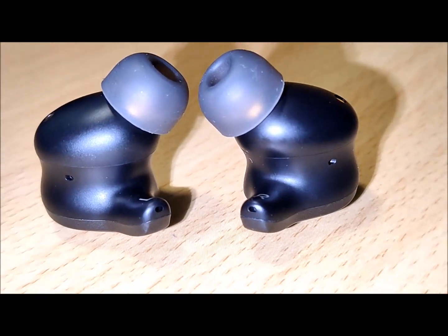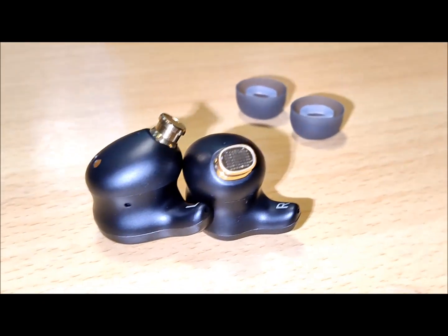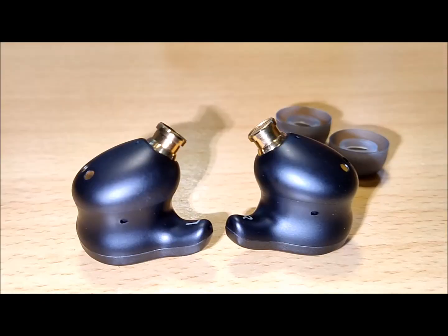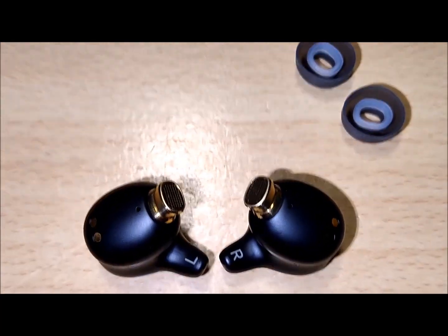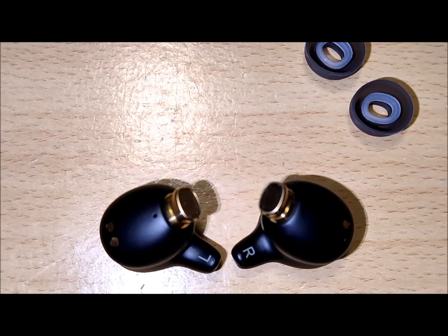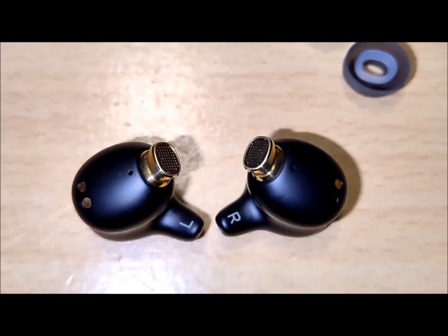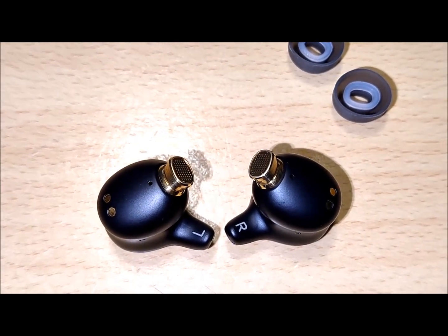A wide, immersive soundstage with clear trebles and robust bass. The active noise cancellation feature of the Golden X1 earbuds works impressively well, effectively reducing external noises so you can enjoy your music without distractions. As well as ANC, the earbuds feature three other listening modes: transparent mode, leisure mode, and wind mode.